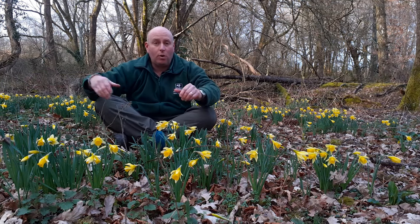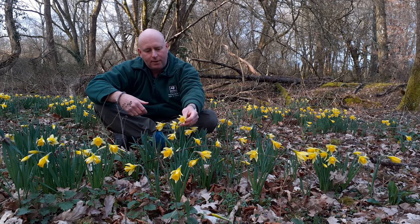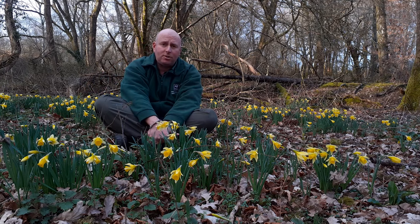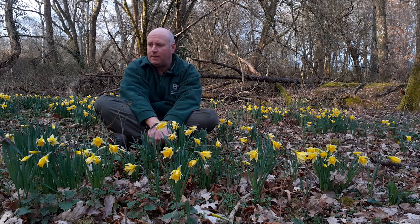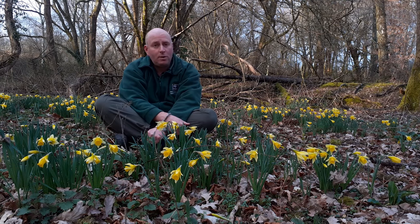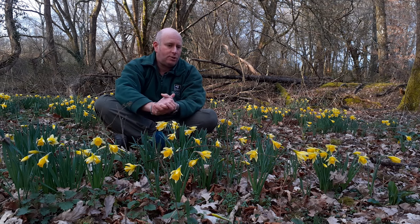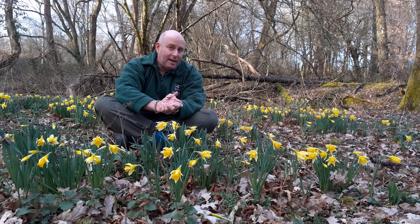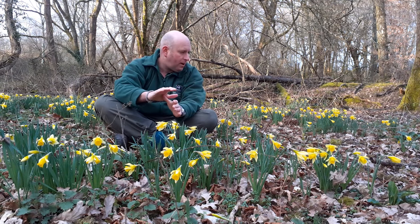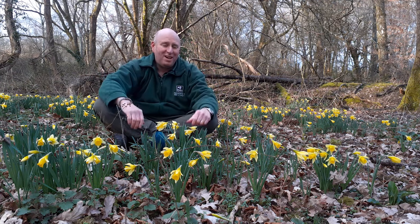— growing in drifts everywhere, you are looking at the native wild daffodil. They're far less common than they used to be. Up until the mid-19th century you could see wild daffodils everywhere, in wet woodlands and meadows and orchards. And then sadly that changed — at one point they were so common that some people would pick them in multitudes to sell at markets.